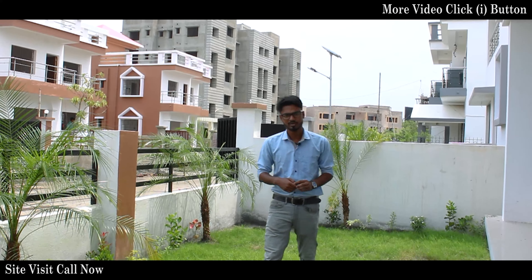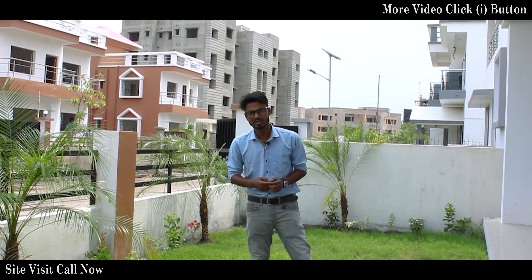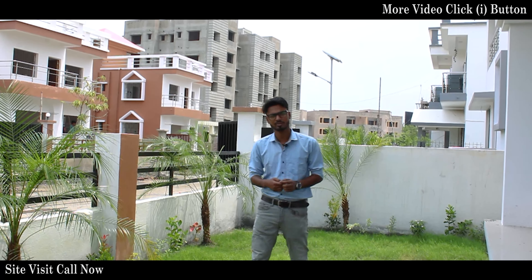OAS Group, over many years, has made many individual houses in South Kolkata.